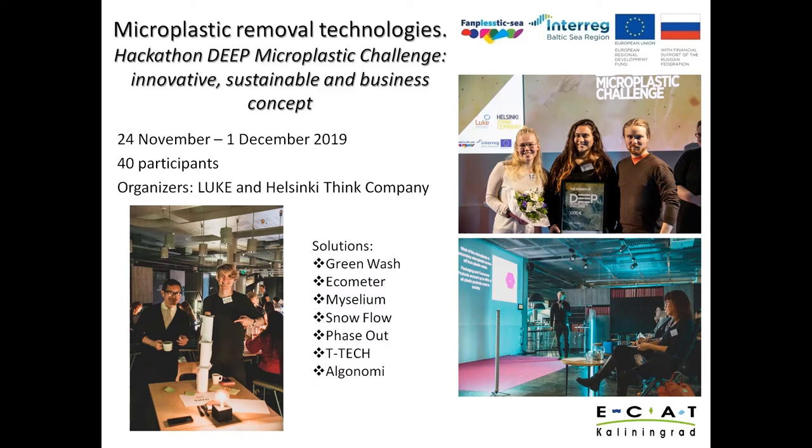One of the biggest sources of microplastics — car tires — was also taken into account in this challenge. A team named EcoMeeter took second place. They pointed out that poor driving behavior increases the amount of microplastics that breaks away from car tires. Their solution is to nudge people to drive more sustainably by using a meter that shows the effects of their driving behavior.